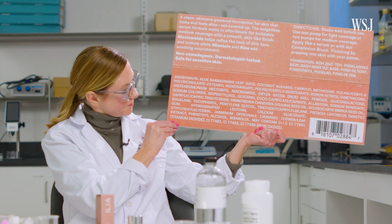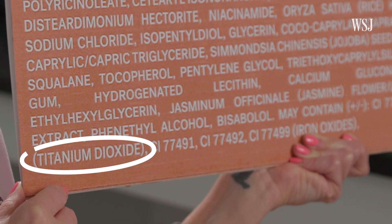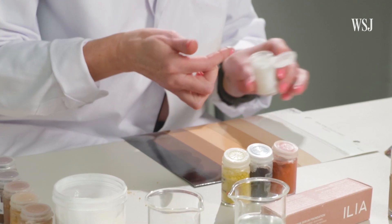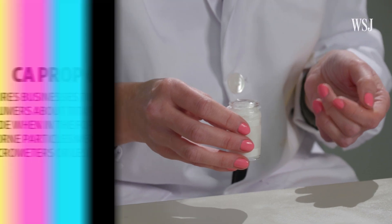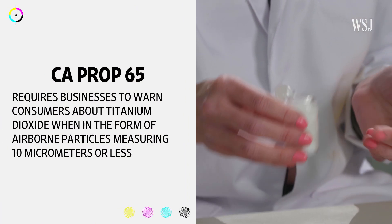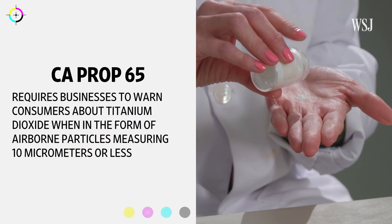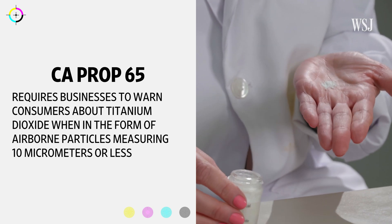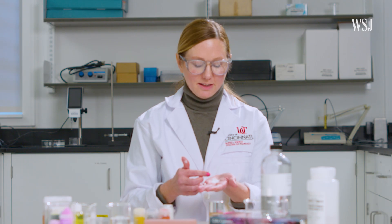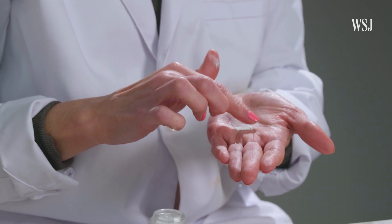All of these ingredients are considered safe by the FDA. However, titanium dioxide, which is in many foundations and sunscreens, has recently come under scrutiny. Titanium dioxide can be a carcinogen by inhalation. California's Prop 65 requires businesses to warn consumers about titanium dioxide when it is in the form of airborne particles — not in these liquid foundations. What we know is that it is safe in cosmetic formulations; the concern really comes from industrial exposures to workers in manufacturing situations.